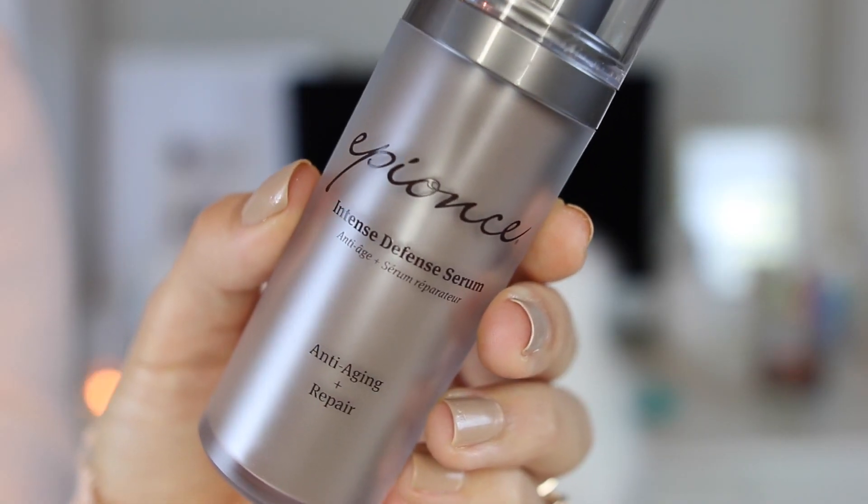Next up, I use another Epionce product called the Intense Defense Serum. It's great for anti-aging and repair, good for all skin types. It's a lightweight, liquidy serum that I apply all over. It's really helping with fine lines in my forehead, around my mouth, and around my eyes. It has vitamins A, B, C, D, and E — all these great vitamins and botanicals. I'm on my third bottle; I use it sparingly but every single morning.